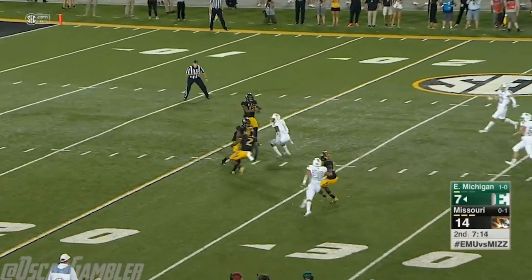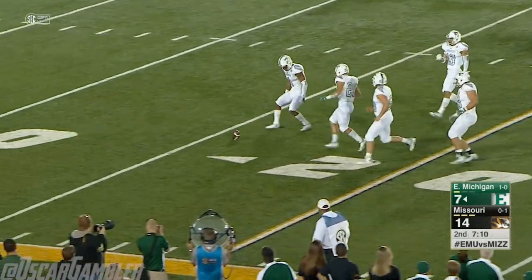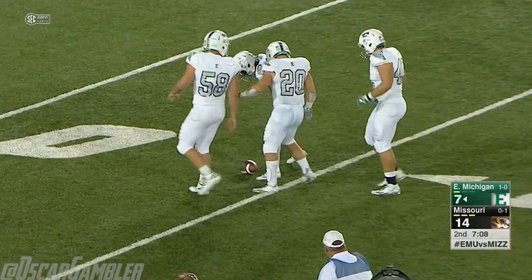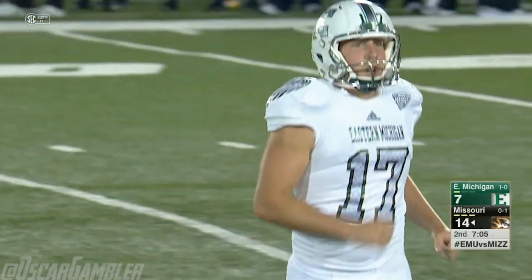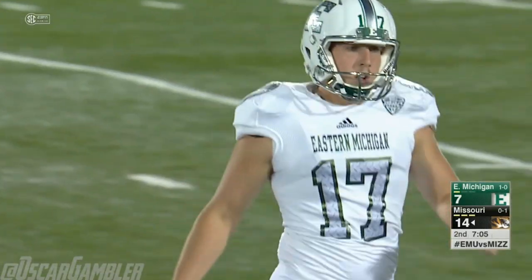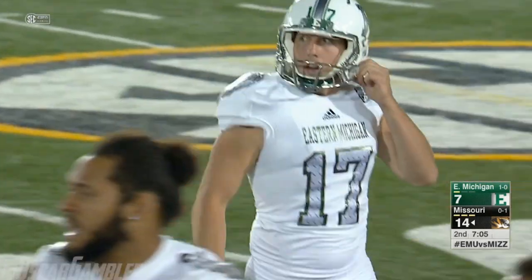Johnson, who's already run one back tonight, lets that bounce — takes an EMU roll inside the 15. 46-yard punt for Austin Barnes with no return.